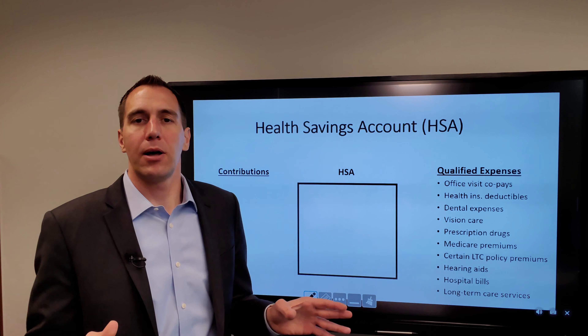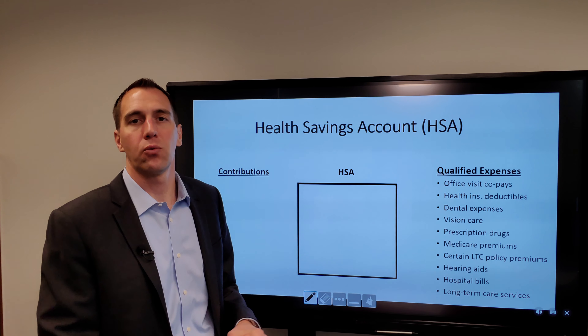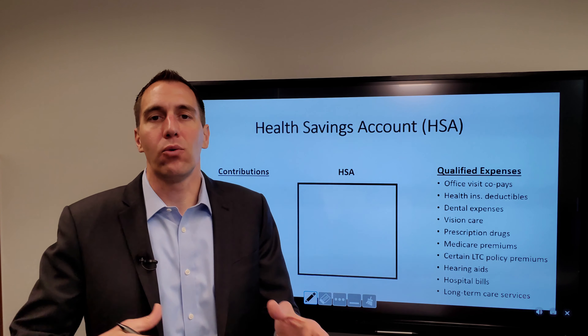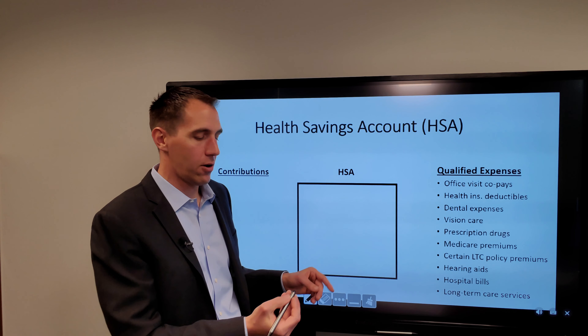Another key point about the HSA account is that you can invest the account. Rather than earning CD or savings account type interest, you can actually invest this account for growth.